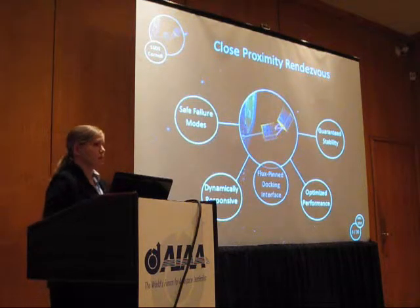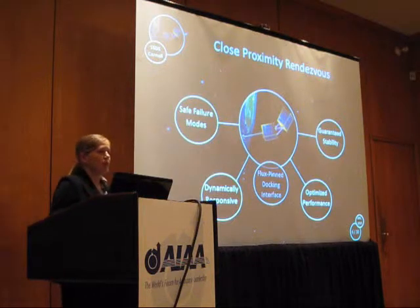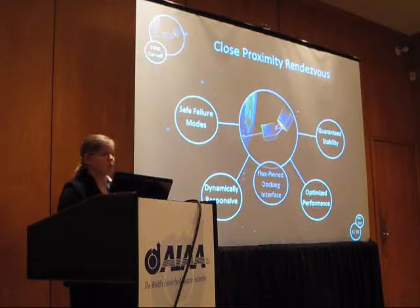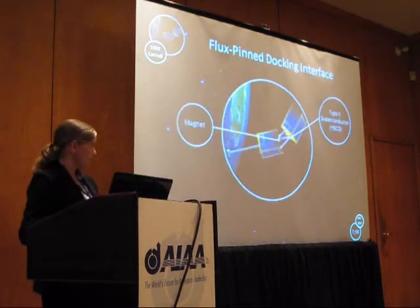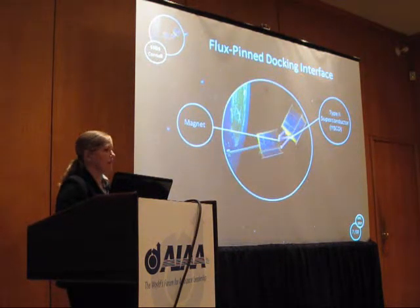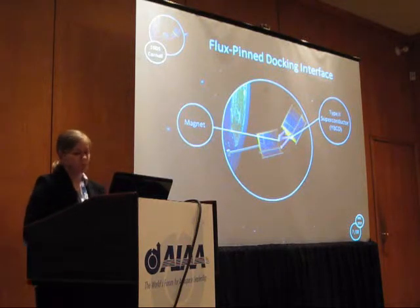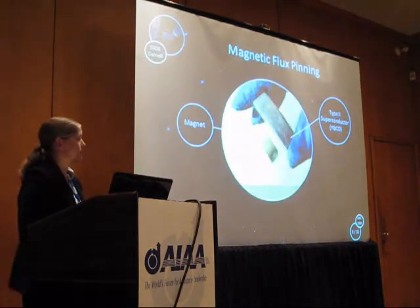What we're proposing in this paper is something called a flux-pin docking interface — a technology to automate close proximity rendezvous that involves magnets and superconductors. The basic concept is that one spacecraft would have a magnetic array of permanent magnets and electromagnets, and the other spacecraft would have a Type II superconductor on it, allowing us to exploit something known as magnetic flux pinning.